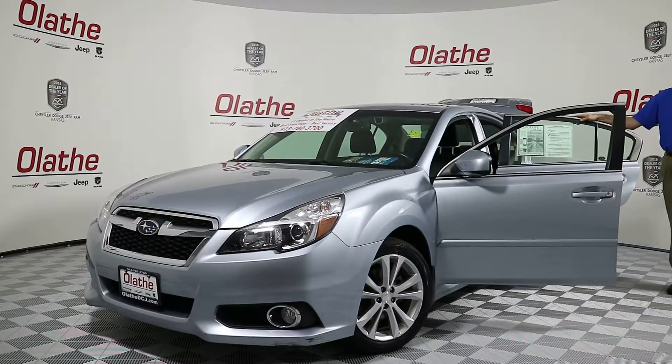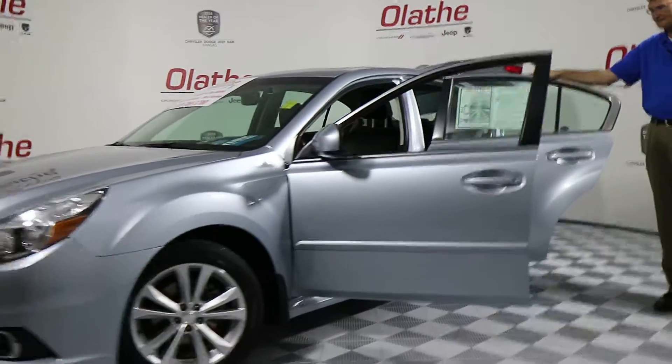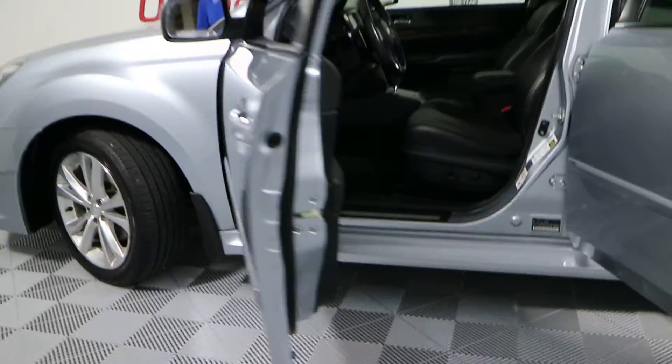You do have black leather interior with power driver and power front passenger seats. You do have navigation in this vehicle, and you've got a sunroof.